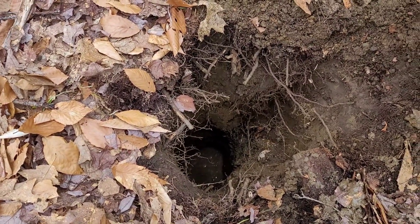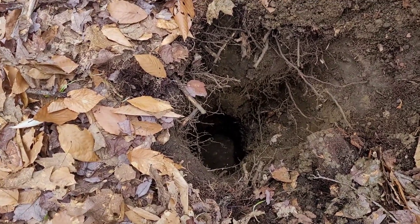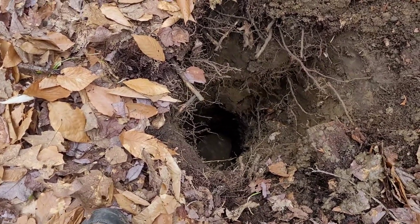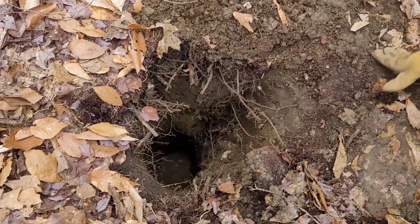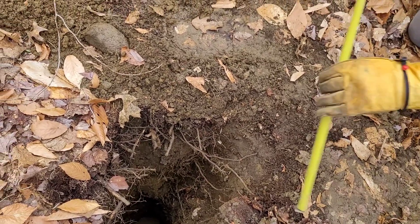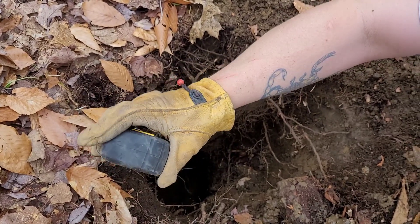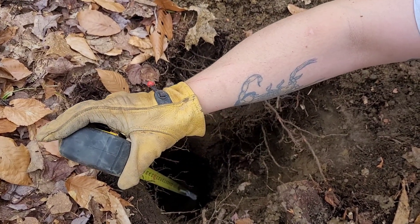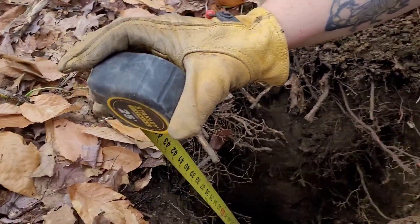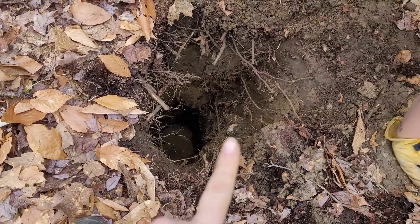Then we hit water. We walked away for a water break — this was a lot of work — and it filled in with about two inches of water in the time it took to drink a can of seltzer. Let's see where we're at: we're down a little over three feet, 41 inches, and we have about three inches and rising of water at the bottom.